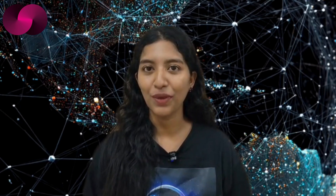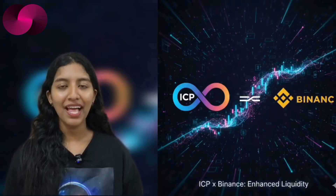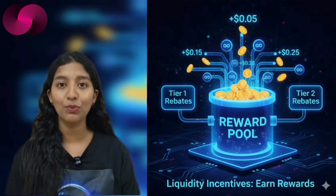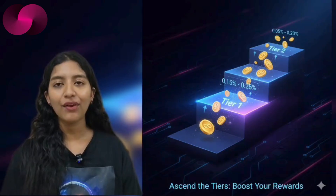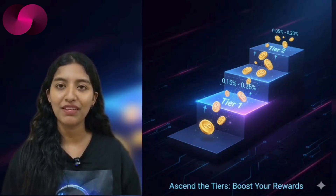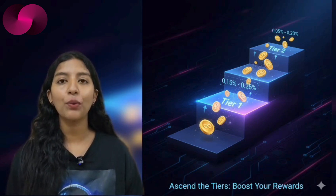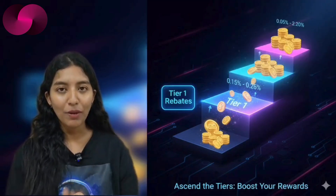ICP has been added to the Binance altcoin liquidity boost program — a scheme built to improve liquidity and make trading smoother for altcoins. Binance rewards liquidity providers with fee rebates depending on how much they contribute to trading volume on eligible pairs. If your trading activity hits at least 0.5% of the total weekly maker volume across designated altcoin pairs, you reach tier one and get a maker fee rebate of minus 0.005%.